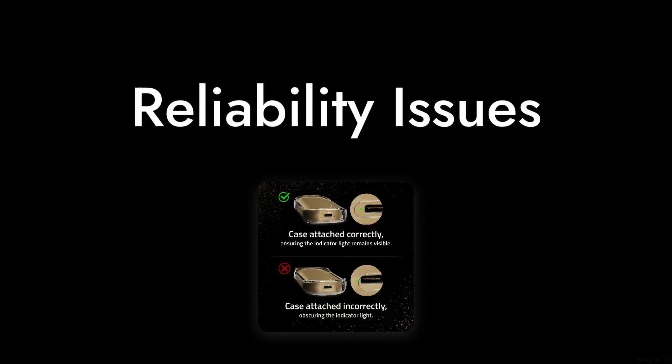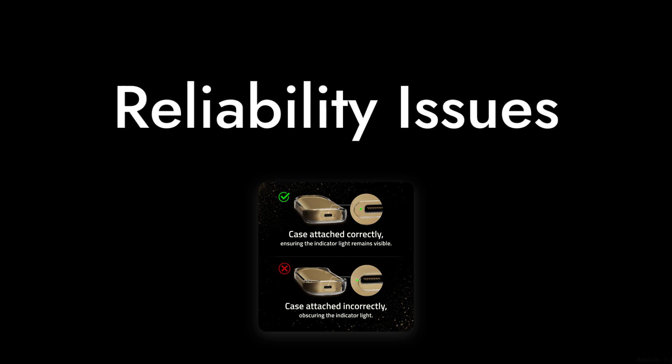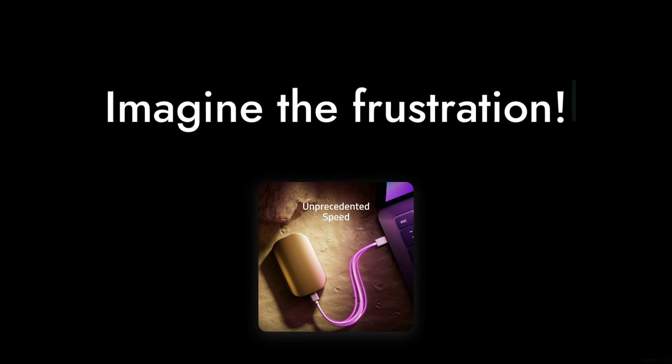Reason number 4: reliability issues. Some users have reported that the drive disconnects unexpectedly during use, especially when handling larger files or running intensive applications. Imagine being in the middle of a game and your drive just decides to take a vacation. Not ideal, right?